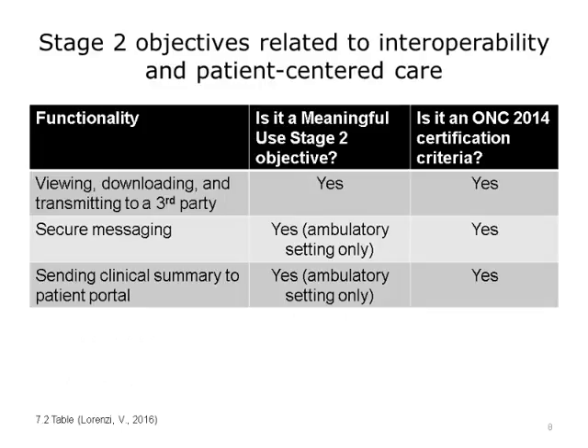Now let's move on to Stage 2 and its impact on interoperability with patients. The ONC regulation that supported the Certified Health IT for Stage 2 was referred to as ONC 2014 Certified Technology. Eligible hospitals and eligible providers now had to implement ONC 2014 Certified Technology and attest to a more advanced set of objectives. Many of the Stage 1 menu objectives that related to patient engagement now became required, such as giving patients education materials and sending patients reminders.